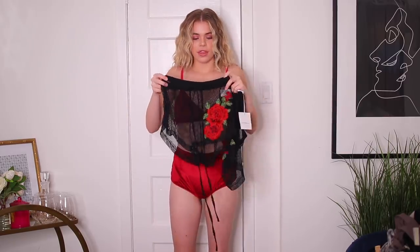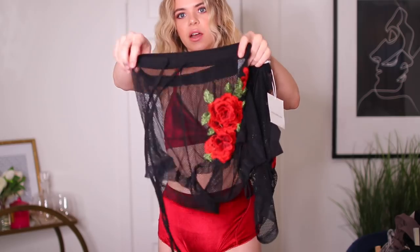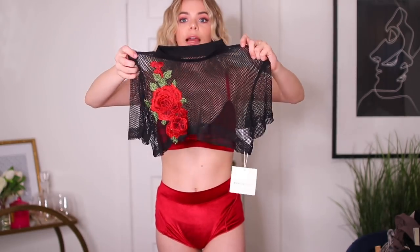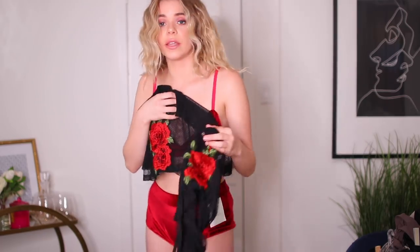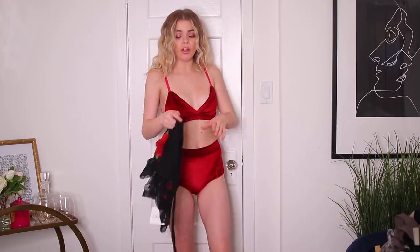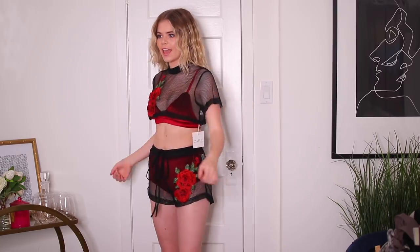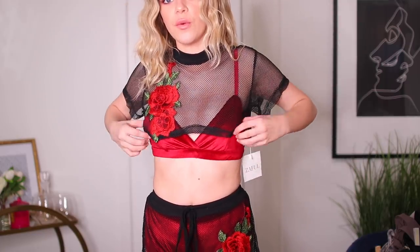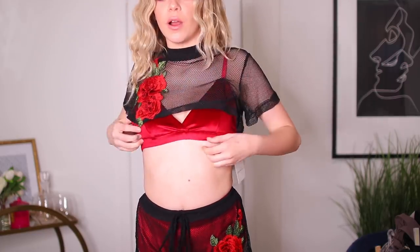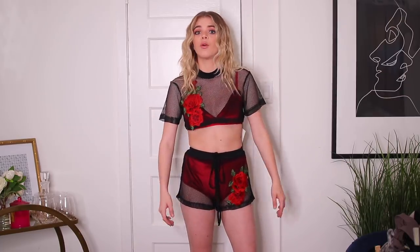I'm going to pair the velvet bottoms with these mesh black shorts that have little embroidered rose patterns on them, plus a matching top. I'm so obsessed with the top and I feel like this will look really good together — the velvet set is a nice base underneath. This top is a little bit short but I can pull the bra up a little and the top down to make it work. I really like this — it's super cute together and I think I'll wear this top quite a bit.